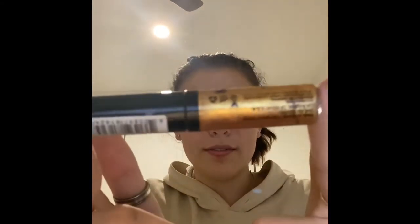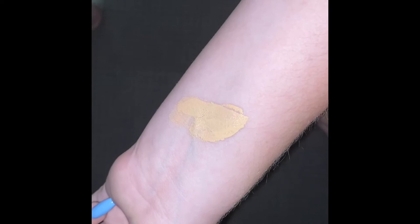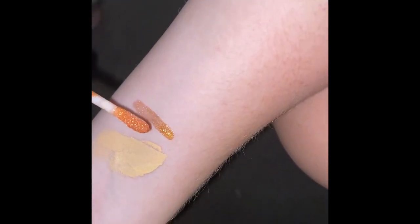The lipstick I will be demonstrating today is the NYX Glam Lute Gloss Aqualax in this golden shade. The key ingredients it has are mineral oils, which help keep moisture in the skin, and titanium dioxide, which helps protect from UV rays. When applying a lip gloss to a client, a disposable lipstick wand is typically used to avoid cross-contamination.